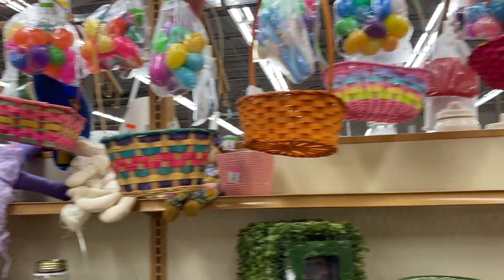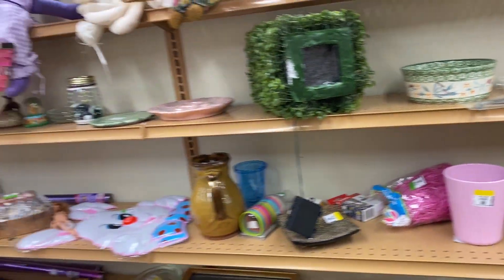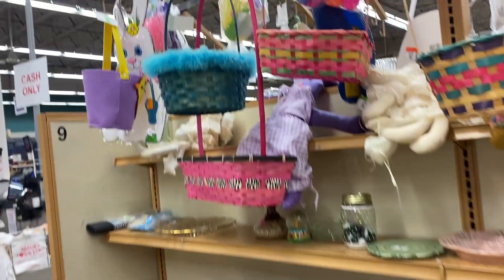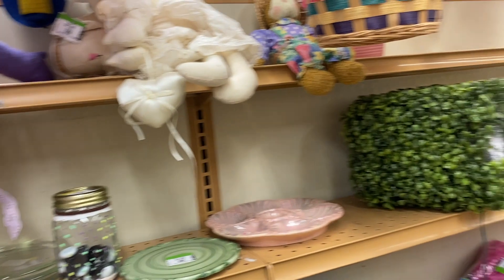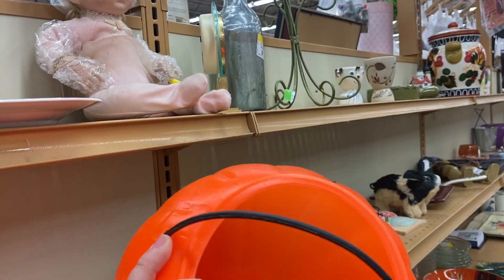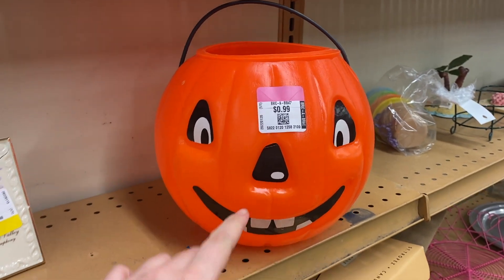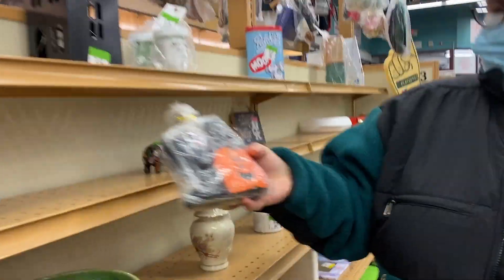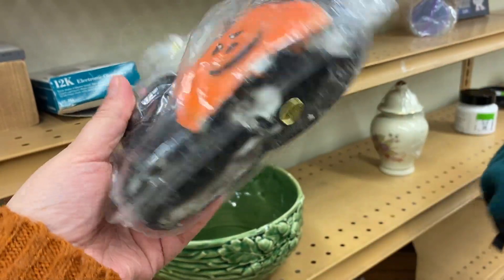Guys, we've got the first Easter stuff hitting the shelves. Easter is a little bit harder to find vintage at the thrift store. Usually Christmas and Halloween, we had the best luck. Speaking of Halloween, we got a pumpkin pail. This one's interesting because it has the sticker face — a little harder to find. And there's a Halloween candle, cinnamon scented, like from the 90s, made in China.